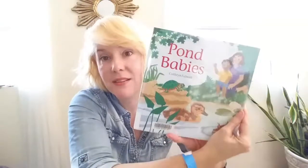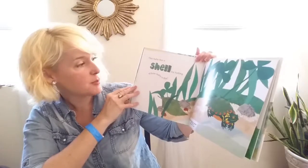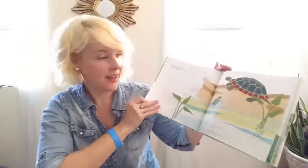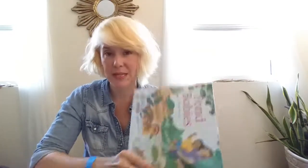Pond Babies — because we love babies. It's very simple: 'this baby has a shell for hiding, whose baby is this? It's a turtle baby.' So this one's just really cute and sweet. My daughter will be able to read this to herself. Sometimes I like to get books like this because even though it might be too easy reading-level-wise, she'll read it and feel really confident. It's a good confidence builder.